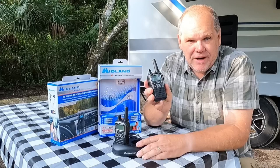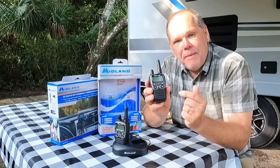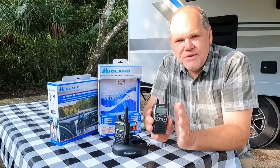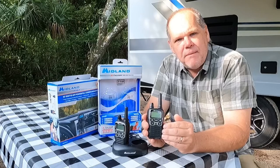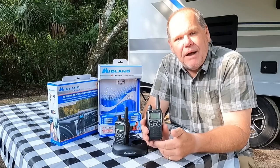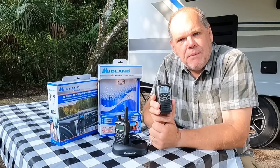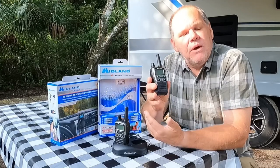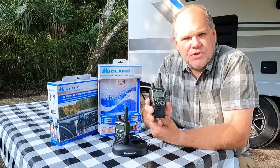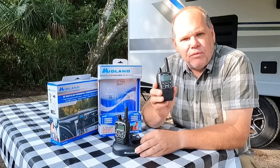These have up to a 38-mile range. Now, probably not for your particular application, nor do you probably even need 38 miles. In a perfect situation like out on open water that might be where you achieve 38 miles with no obstructions, but when you're in a campground, in town, or hiking in the mountains that range is going to be reduced significantly. But for most applications this is going to give you more than enough range.